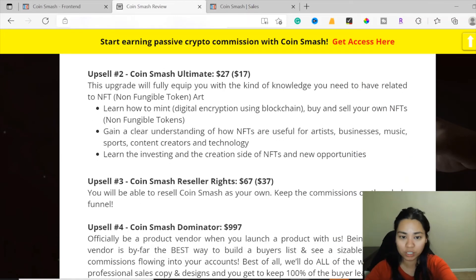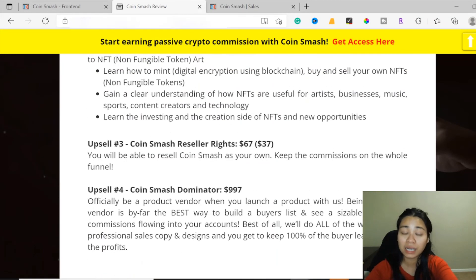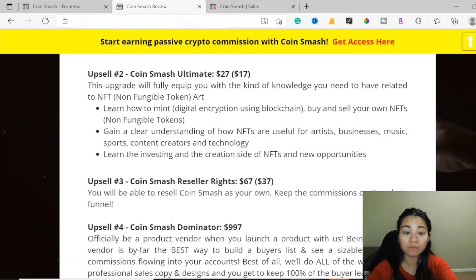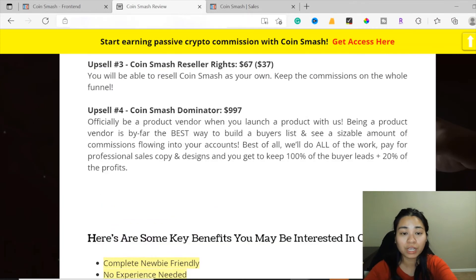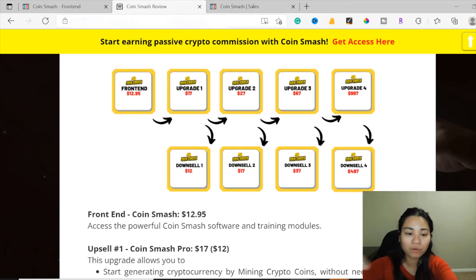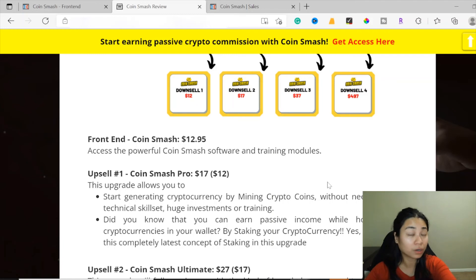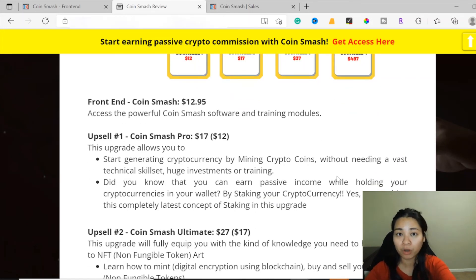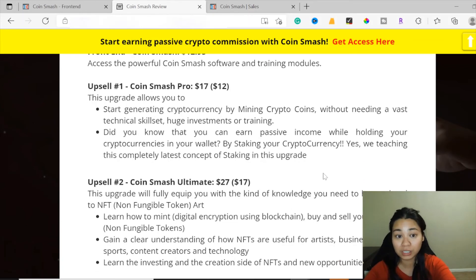In my opinion, once you take the time to read all the available upgrades and decide to upgrade your purchase, that would be awesome — purchasing all the upgrades will help you learn more strategies and earn more money with this program. The more you learn, the more you earn. That's just how I think it is when investing in yourself with the cryptocurrency world.